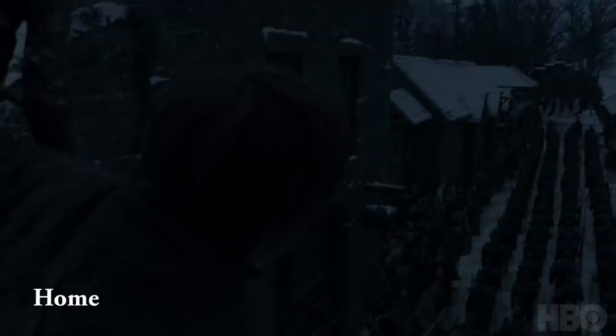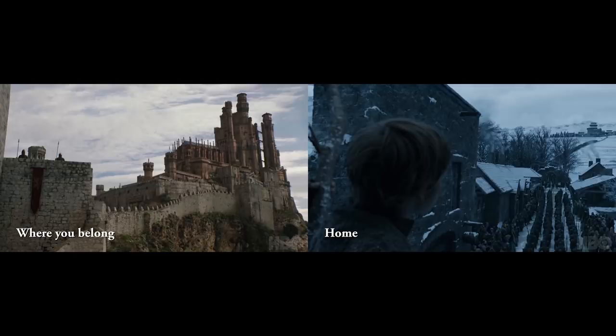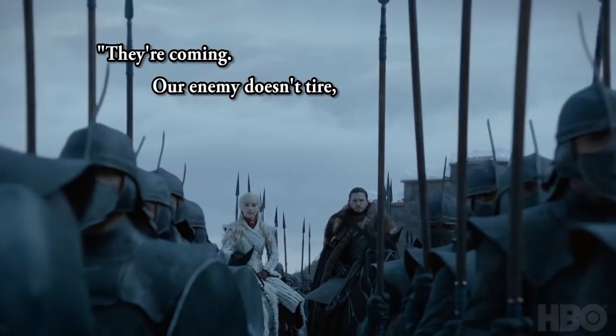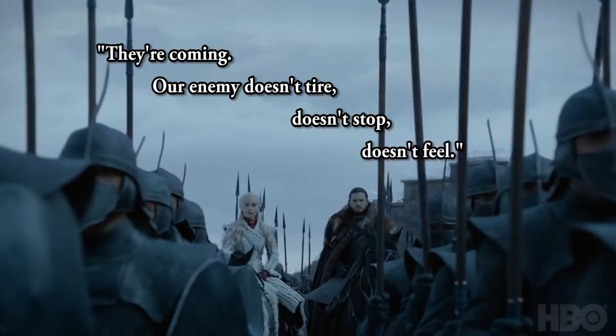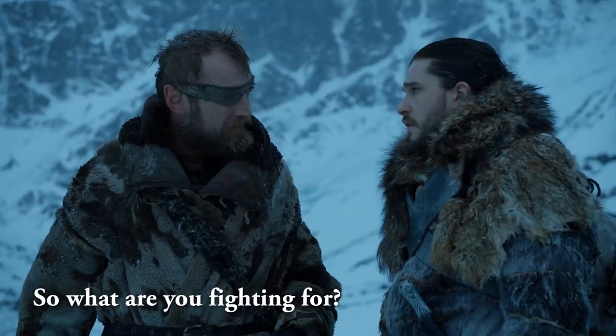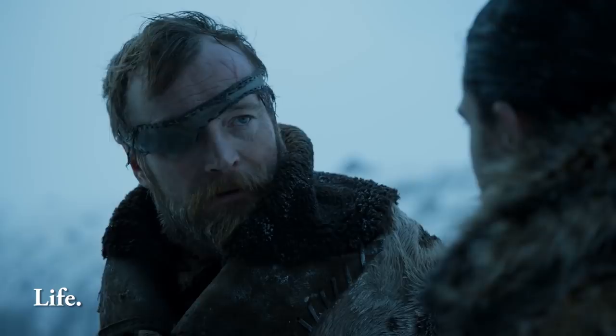Then we hear Jon giving his usual speech to inspire people to fight the army of the dead: 'They're coming. Our enemy doesn't tire, doesn't stop, doesn't feel.' He doesn't seem to be yelling it, so I don't think this is a speech he's giving to the army before they start fighting — it sounds like something he's saying during their normal Great Hall meetings. I really like how they put Missandei and Grey Worm's kiss right as he says 'doesn't feel.' Just another little reminder that this battle is for life — 'Death is the enemy. The living against the dead. They're fighting for the joy of living.' It's kind of deep if you really think about it.